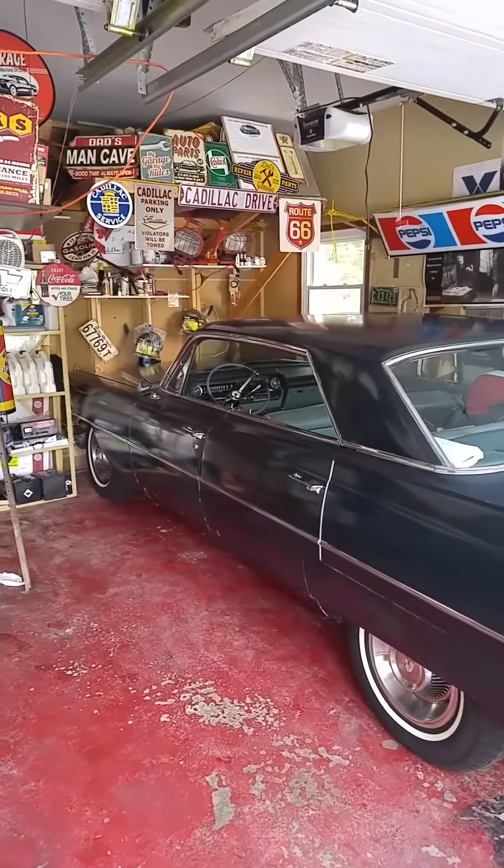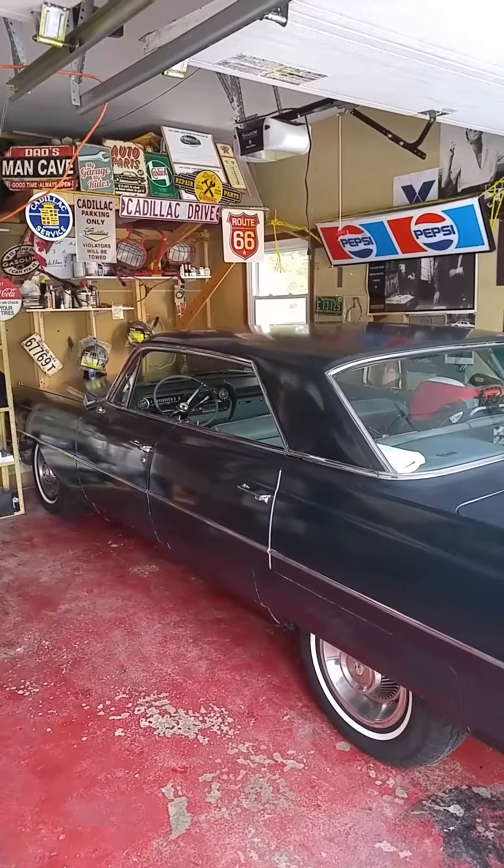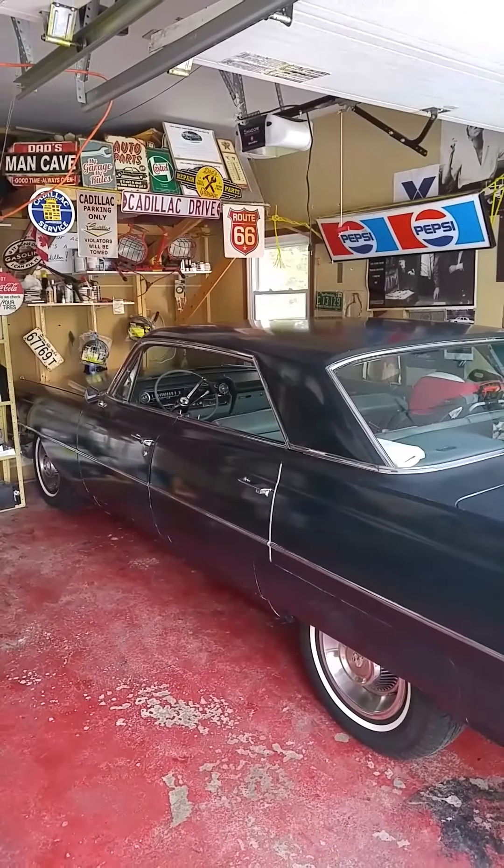I've got to go to work, but I thought the cars looked nice all together like this. Have a great day, and thanks for watching.